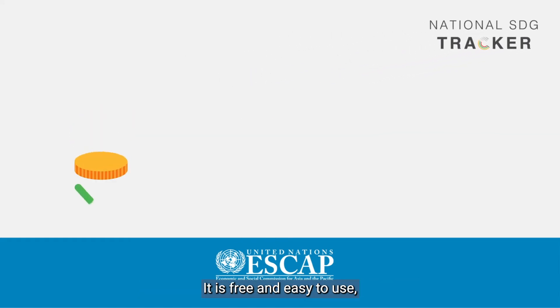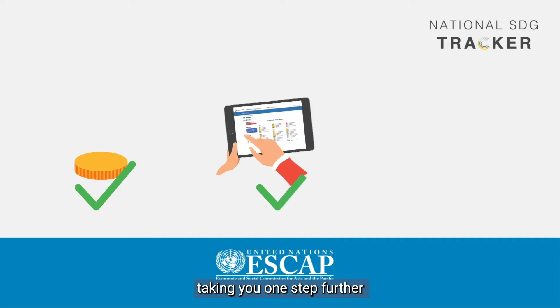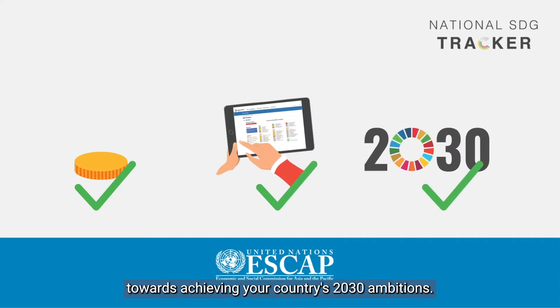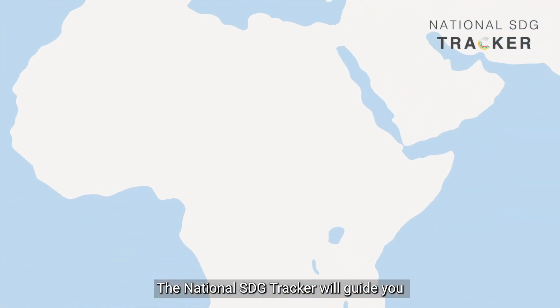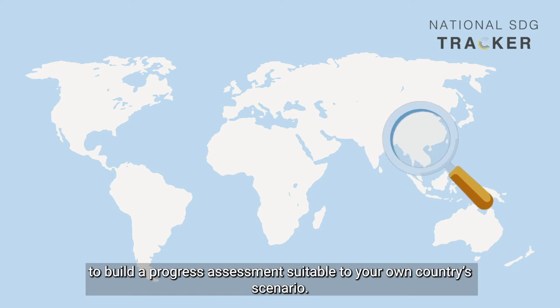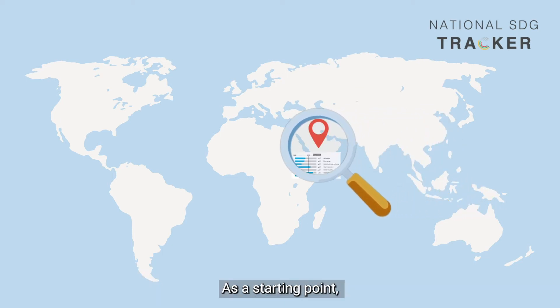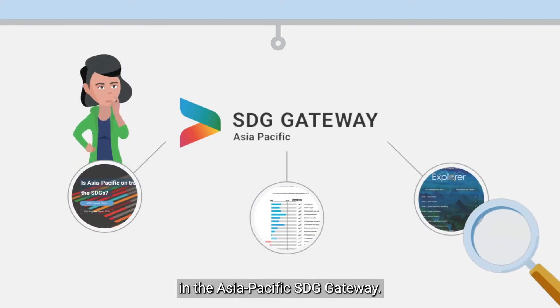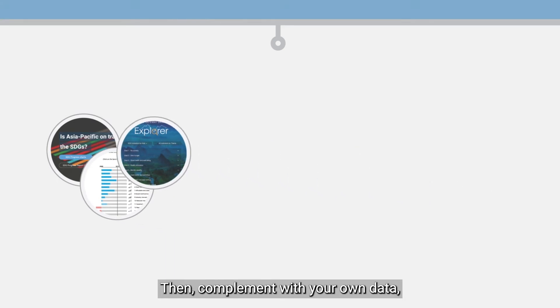It is free and easy to use, taking you one step further towards achieving your country's 2030 ambitions. The National SDG Tracker will guide you to build a progress assessment suitable to your own country scenario. As a starting point, you can take advantage of the wealth of data already available in the Asia-Pacific SDG Gateway, then complement with your own data.